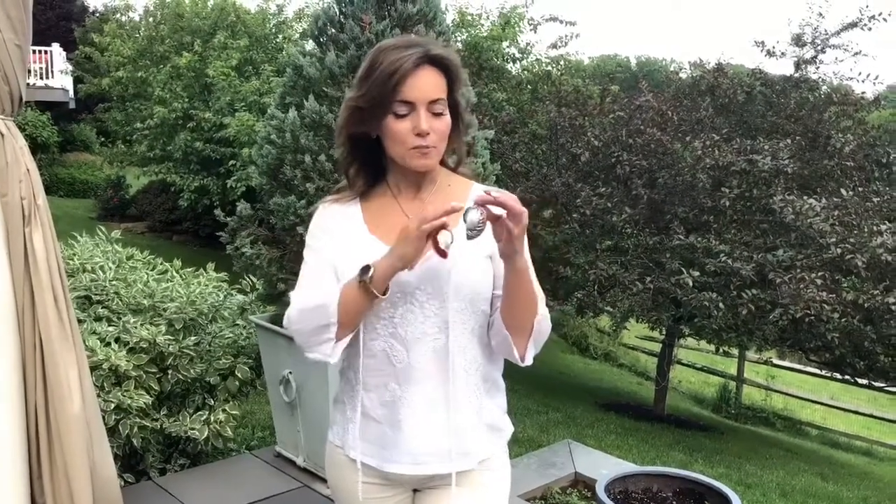This beautiful pop of color in the red or the blue really makes a statement when you're wearing it. You can choose what length of chain you want to wear it on. These are beautifully done by hand, surrounded in silver, and they have these gorgeous bales on them.